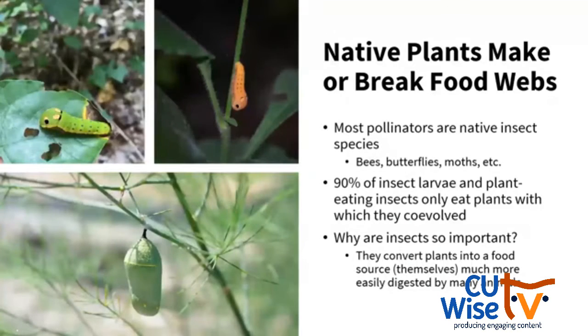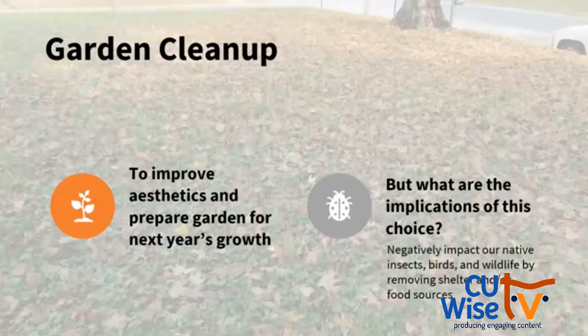Our focus today is on supporting pollinators — those native bees, butterflies, and moths. To support native insects, we need to plant native plants. Most plant-eating insects only eat plants with which they co-evolved, so if a native insect evolved over thousands of years eating a specific native plant and that plant isn't there, we won't find that insect. Insects are very important because they convert plants into a food source — specifically caterpillars — that's much more easily digested by many animals. How we care for and clean up those plants also impacts their ecological role.